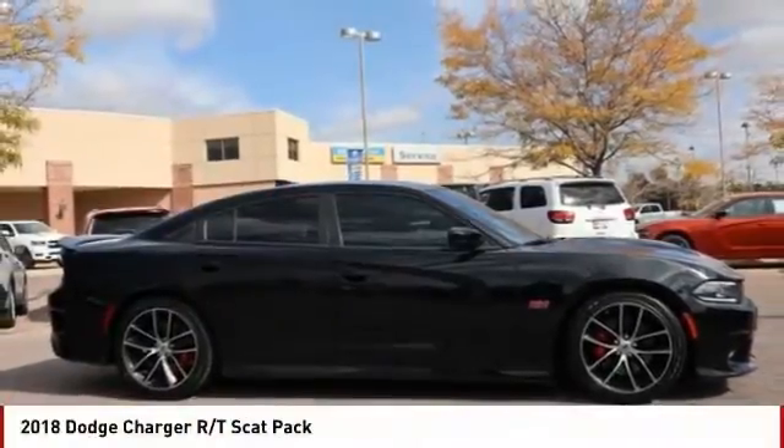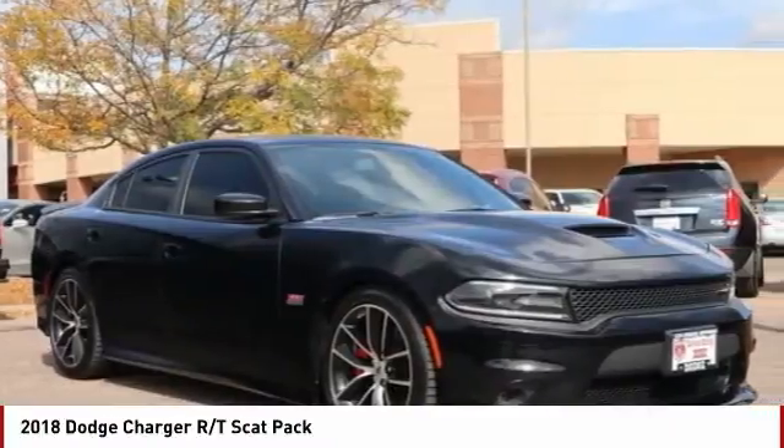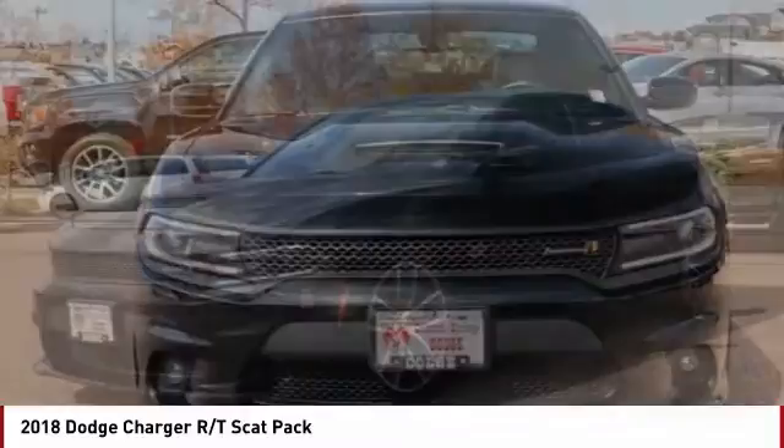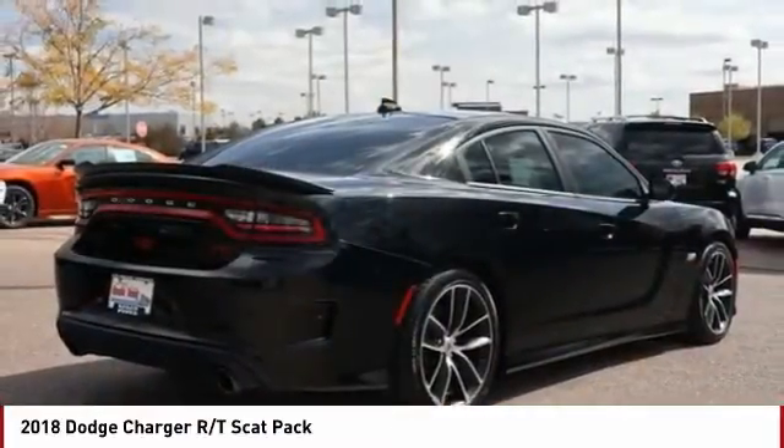The 2018 Charger injects some versatility, comfort and sophistication into your muscle. The Charger is a powerful sedan that excites at every turn. Peace of mind comes standard with Charger's 5-star government front and side impact crash test rating.